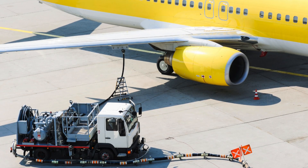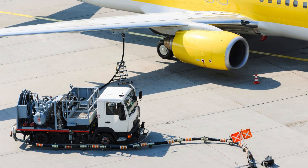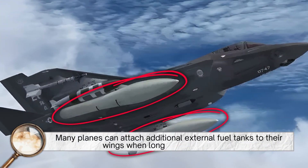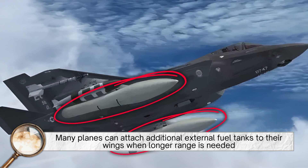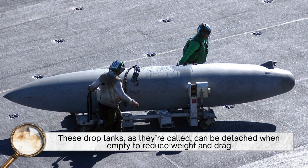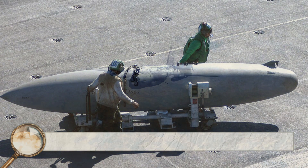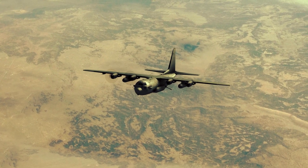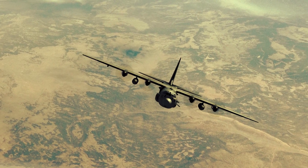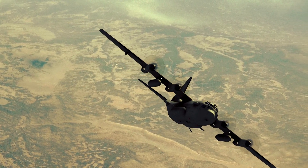For military and long-haul aircraft, having fuel stored in the wings also provides flexibility and expandability. Many planes can attach additional external fuel tanks to their wings when longer range is needed. These drop tanks, as they're called, can be detached when empty to reduce weight and drag. The integration of fuel into the wing structure makes this modular design possible — something that wouldn't work as well if the fuel system were entirely inside the fuselage.